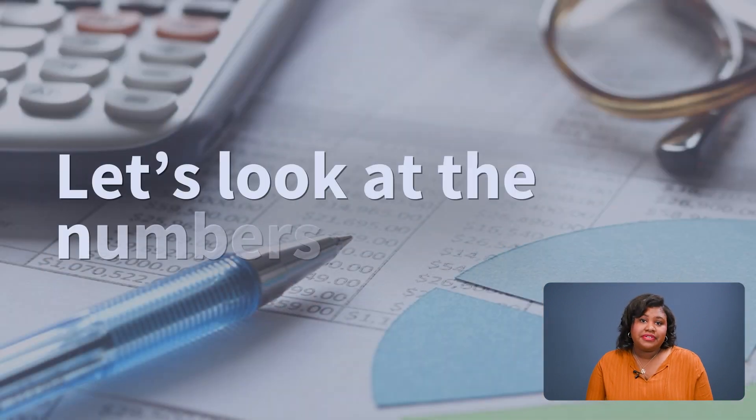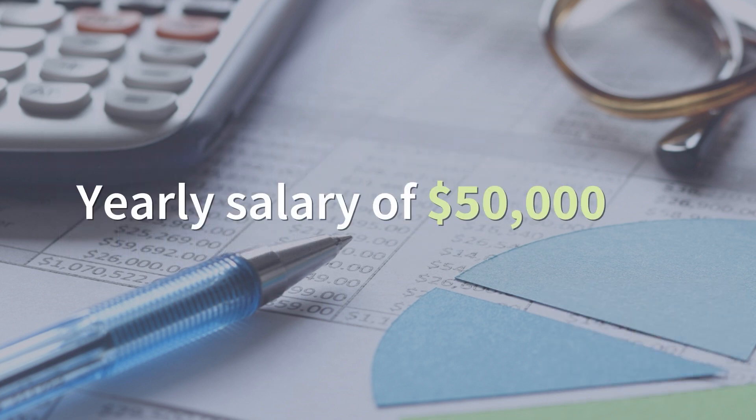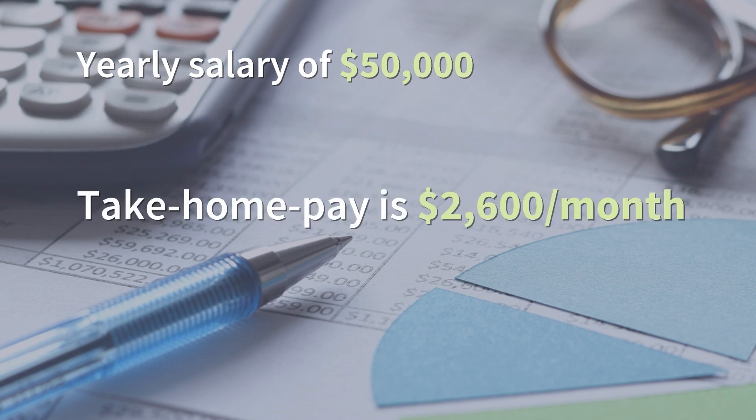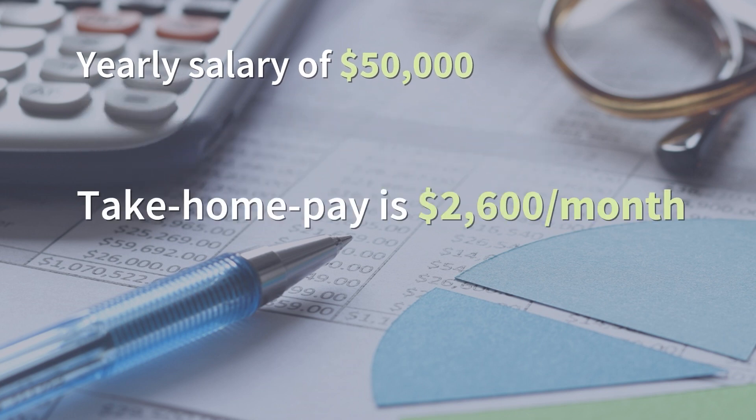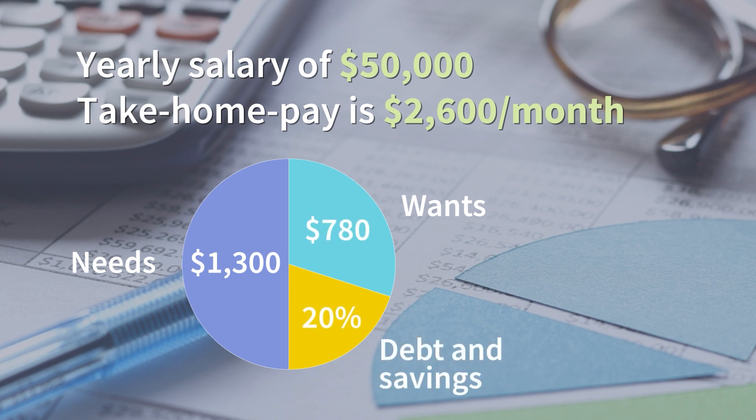Let's look at the numbers. Here's just one example to help you see numbers in real time — remember, every budget is different. Say you have a yearly salary of $50,000. Your take-home pay after taxes and deductions is around $2,600 a month. Of that $2,600, you should aim for no more than 50% going towards your needs — that's $1,300. You'll want to budget 30% for your wants, which is $780, and then 20% towards debt and savings — that's $520.